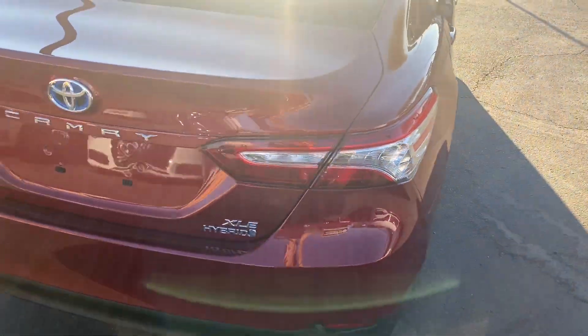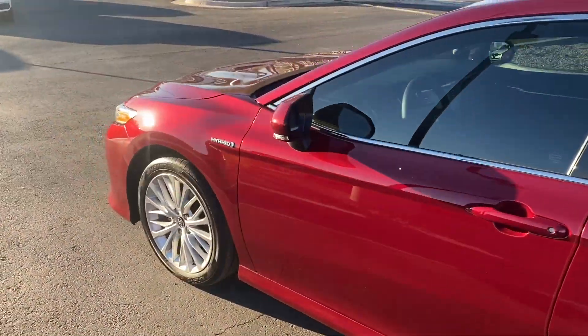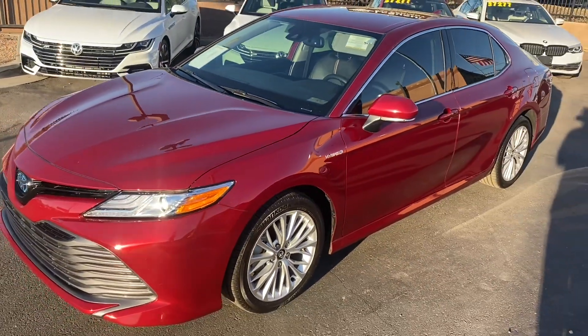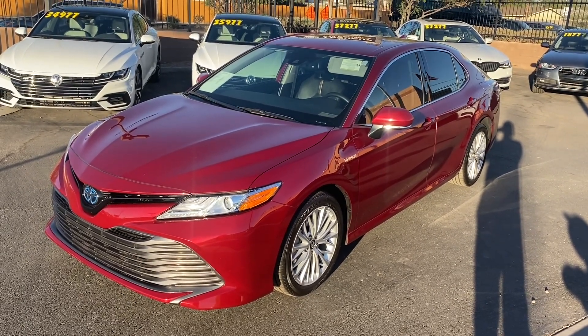It's got alloy rims, chrome trimming everywhere, a backup camera with blind spot monitors, keyless entry, and LED headlights up front. It comes with adaptive cruise control, lane keep, collision warning, full leather interior, Bluetooth capabilities, and heated seats. Come on down to LeSueur Car Company and check it out. See you guys soon.